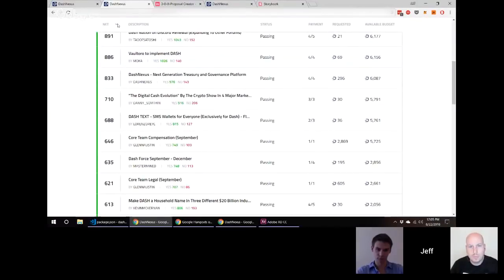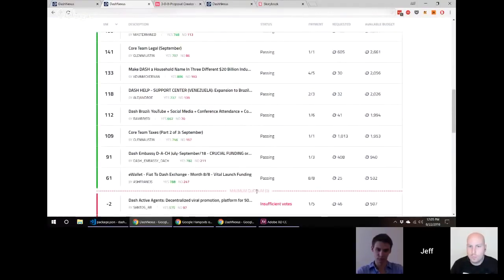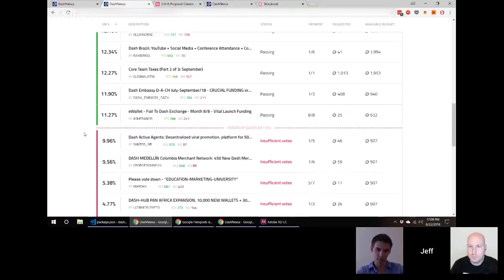To address that, in the upcoming version we have a dropdown menu that lets you change the way you're looking at votes. You can change it from net votes — the absolute number of yes minus nos — to the vote margin, which is the difference between the minimum quorum and the number of votes you have. We also have vote margin as percentage: we know that 10% of all masternodes is what we're hoping to achieve for funding, so anything above that has the potential to be funded.